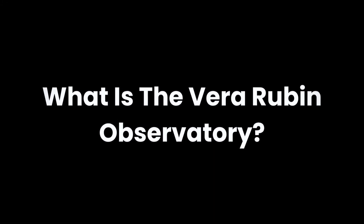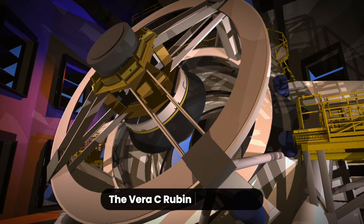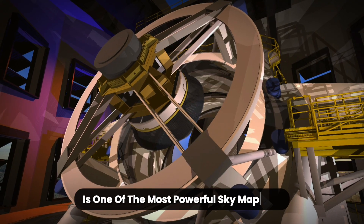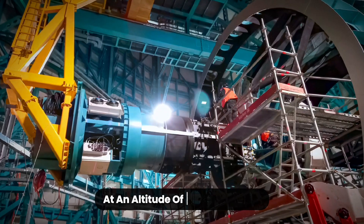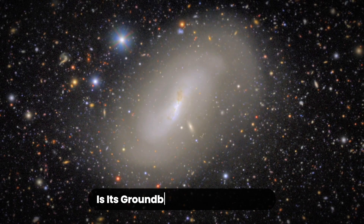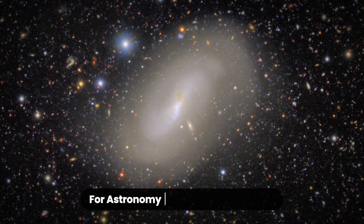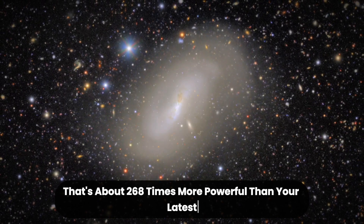What is the Vera Rubin Observatory? Let's start with the basics. The Vera Rubin Observatory, formerly known as the Large Synoptic Survey Telescope, is one of the most powerful sky-mapping instruments ever built. Located in northern Chile at an altitude of over 8,800 feet, it's designed to capture vast portions of the night sky in ultra-high detail every single night. At the heart of this observatory is its groundbreaking LSST camera — the largest digital camera ever constructed for astronomy. It boasts 3.2 gigapixels, about 268 times more powerful than your latest smartphone.